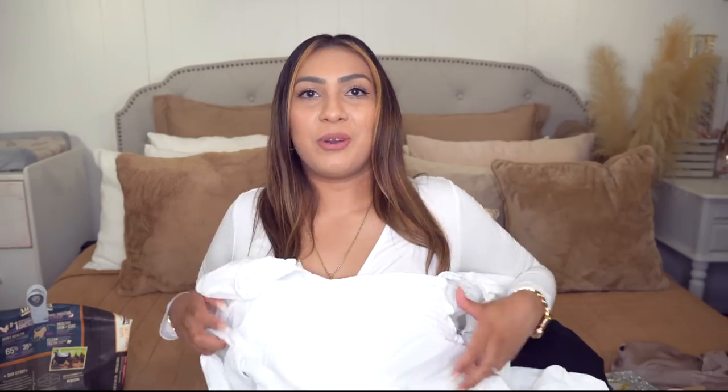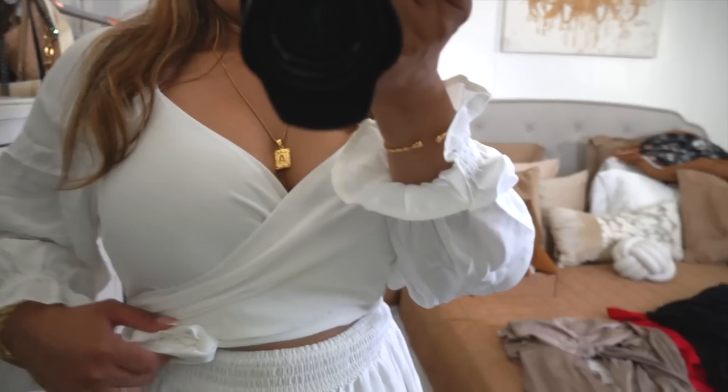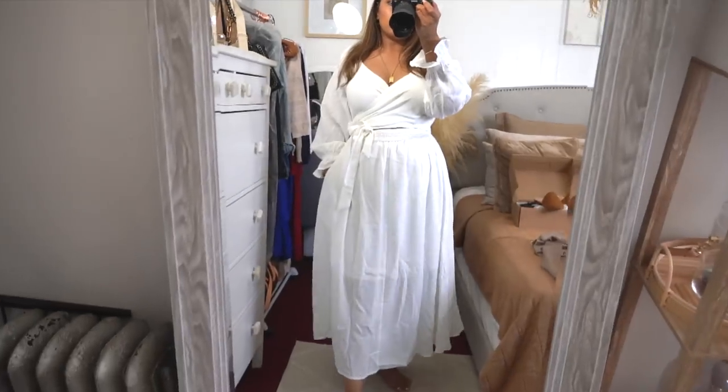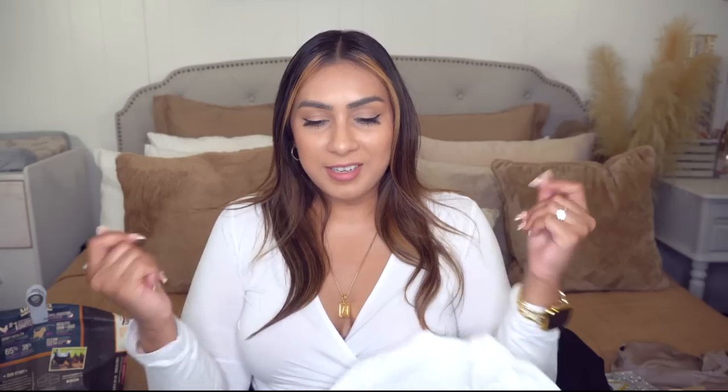Then I got this really pretty dress that comes in other colors — it's a great transitional dress from summer to fall. It's long-sleeved and it's a two-way dress, so you can wear it as a crisscross in the front with a peekaboo detail, which is my favorite way after seeing it in reviews. You can also wear it the other way and tie it in the back for the peekaboo detail to be in the back.